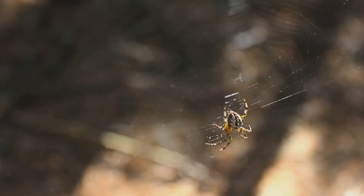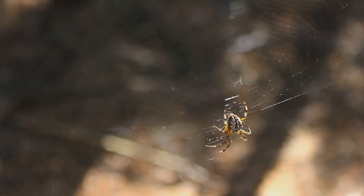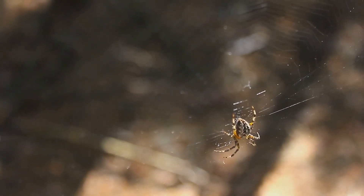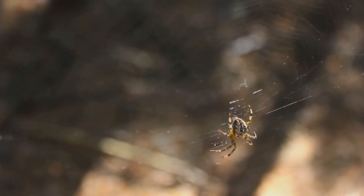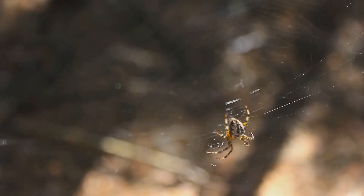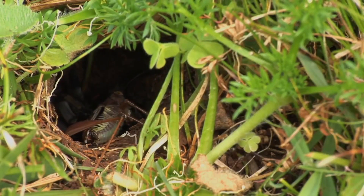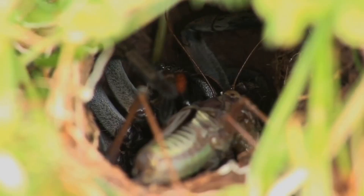The moment of attack is a blur of motion — the wolf spider, its body a coiled spring, lunges forward, sinking its fangs deep into its victim's flesh. The venom takes effect almost instantly, paralyzing the prey and preventing it from escaping.